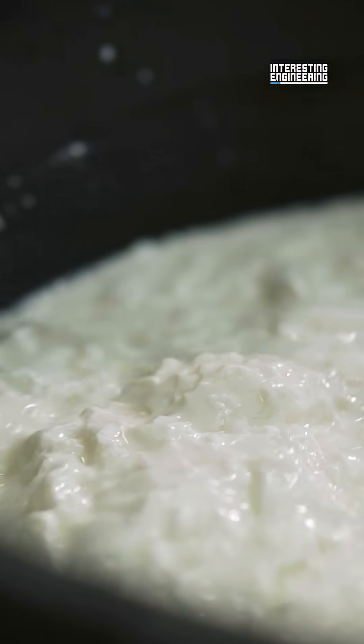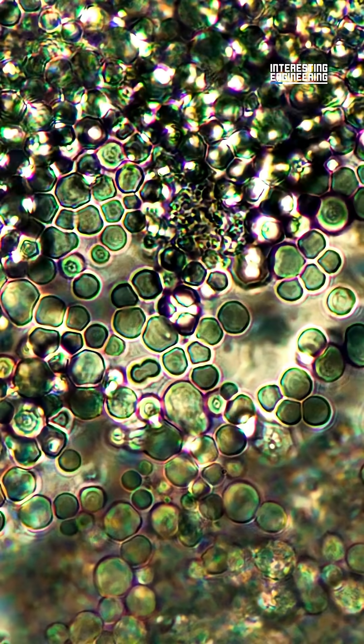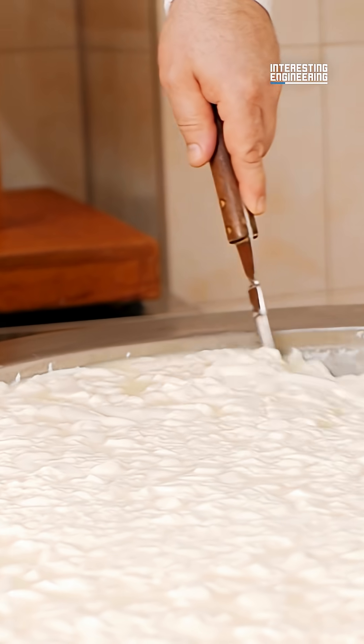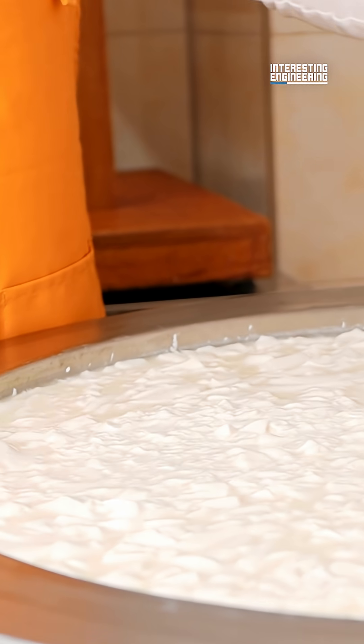First is acidification, otherwise known as fermentation. Bacteria are added to the milk, and it ferments the lactose in the milk, turning it into lactic acid. This anaerobic respiration lowers the pH of the milk.